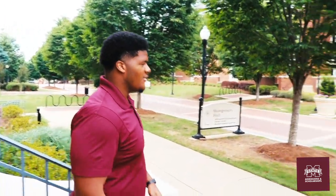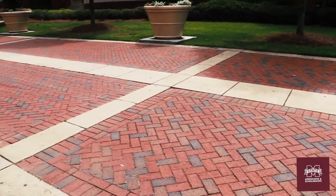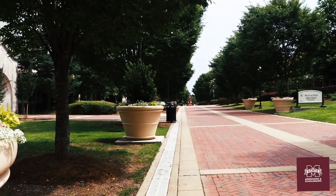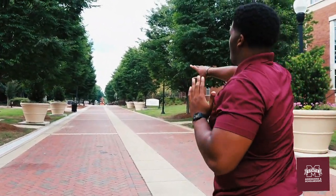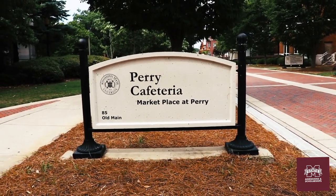Walking down these steps, we come to Old Main Plaza. Old Main Plaza is named after Old Main Dormitory, which was a dormitory on the Mississippi State campus when the school first opened — it was the largest dormitory in the nation. It stretched from the end of McCool Hall all the way down to the Student Union. Now this plaza pretty much connects the south side of campus to the north side, leading all the way down into Perry Cafeteria.